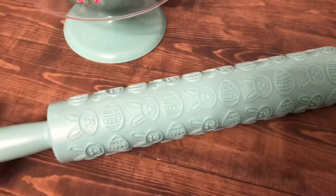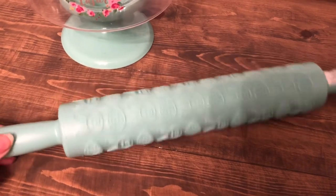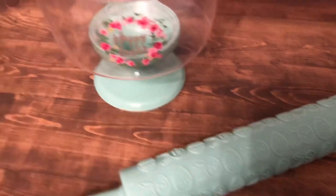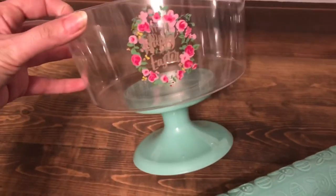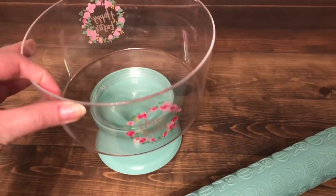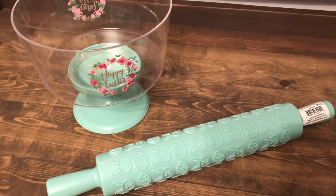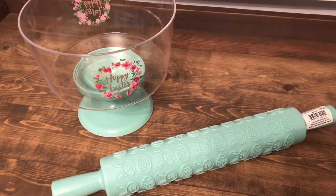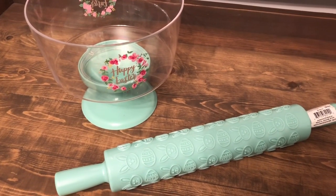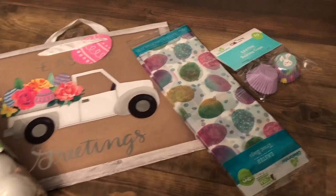I also got this rolling pin with Easter die cuts on it that you can roll onto dough. I probably won't use it for that, but it matches the color of my kitchen, so I thought it would be super cute as Easter decor — and that was 29 cents. Then this little pedestal dish that says 'Happy Easter' — also the color of my kitchen — I could put candy in it or use it for a little Easter get-together, and that was 49 cents.